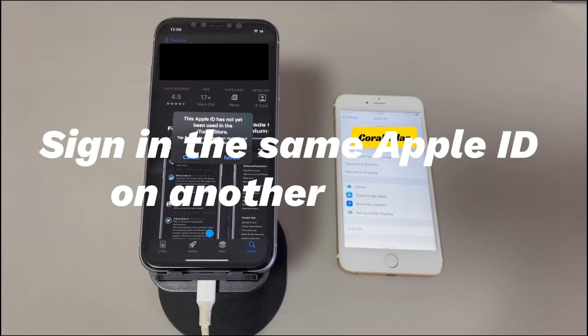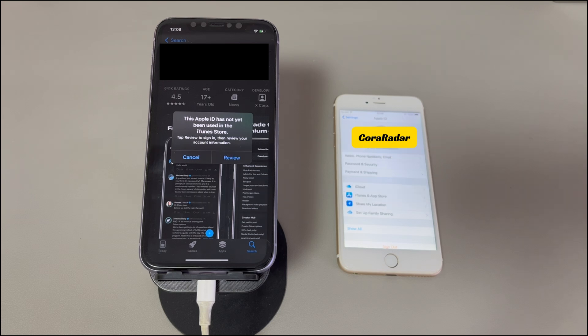Fix 5: Sign in with the same Apple ID on another iDevice. Sometimes the fault may be with your iPhone itself, not the iTunes Store or Apple ID account. Try signing in with the same Apple ID on another Apple device like an iPhone, iPad, or Mac, and fill out the required information if needed. Then go to the iTunes Store, find what you need, and download the item. If the download is successful with no error message, it means your previous iPhone has problems — you can try restarting it, upgrading iOS, or resetting it to factory settings to fix any software-related issues.